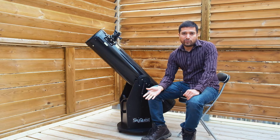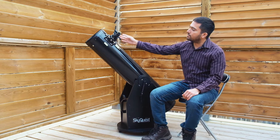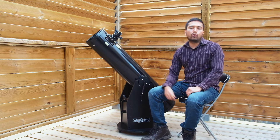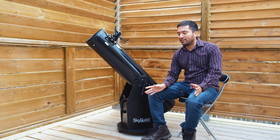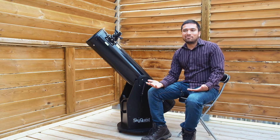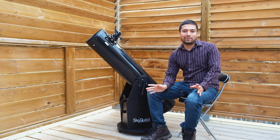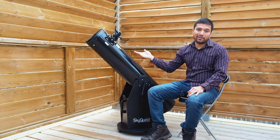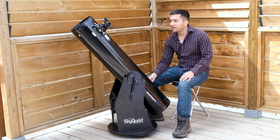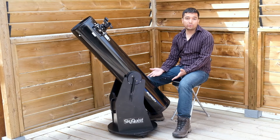The one I'm going to be reviewing today is the Orion SkyQuest XT8. It's an older basic model with a single-speed focuser and no go-to, so it's completely manual. This is a 1200 millimeter focal length telescope with an 8-inch or 200 millimeter mirror, and it's one of the telescopes usually recommended to beginners who are looking for a new telescope.